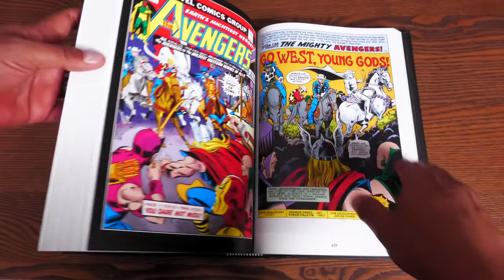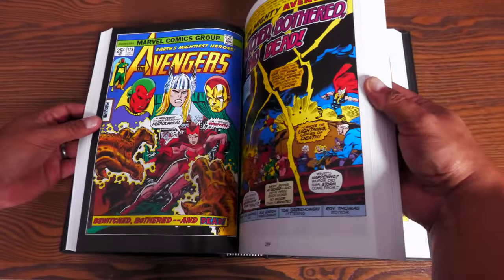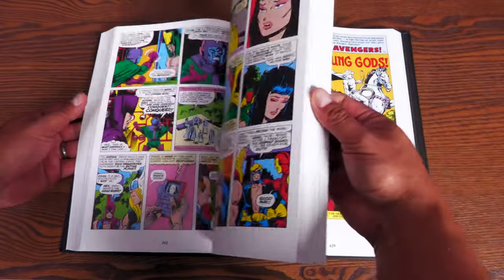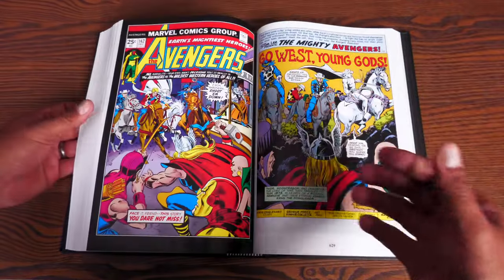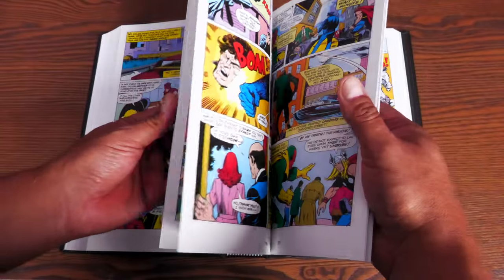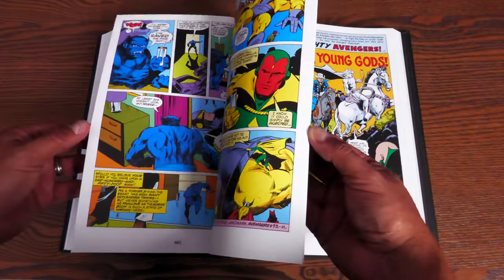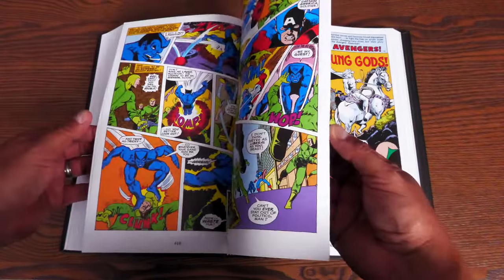Because what we've been looking at here is mainly artwork by Sal Buscema, artwork by Rich Buckler, and artwork by Bob Brown, with a little George Tuska in there. But here comes the age of the legendary George Pérez.